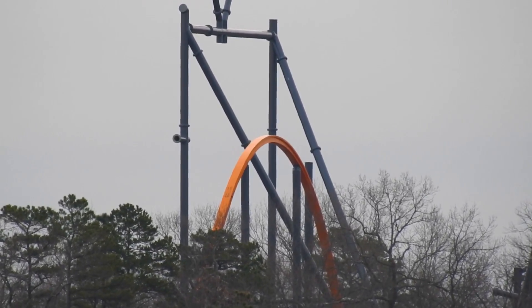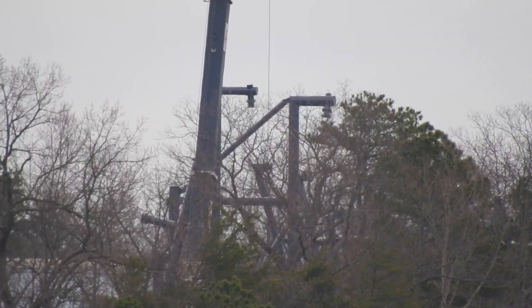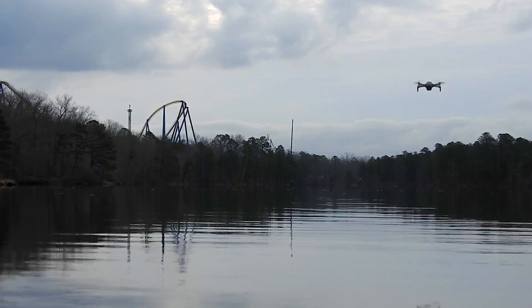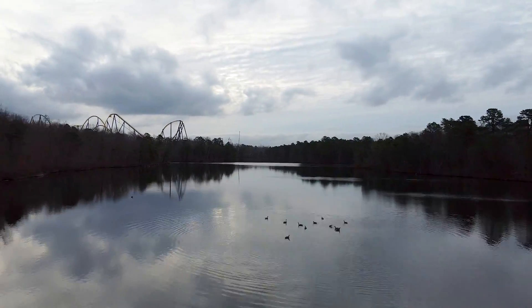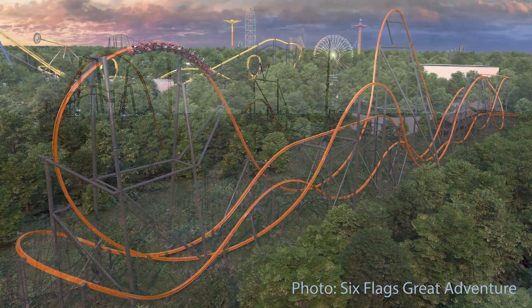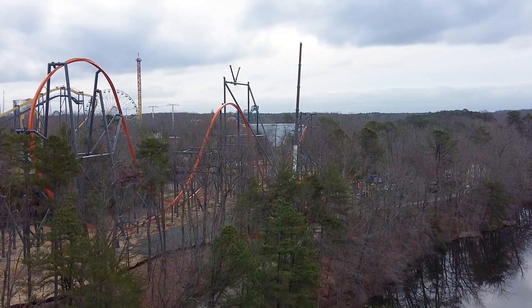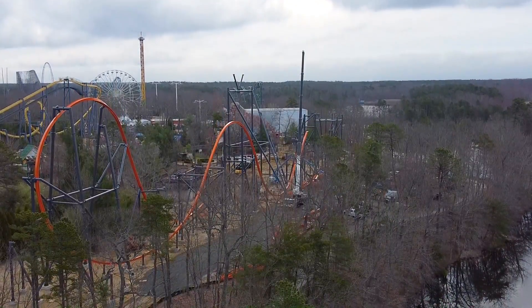Let's go ahead and take the drone over and take a closer look at that wonderful airtime hill and all the other track that's been placed since our last update. A lot has happened in the last six days since our last update, but let's first take a look at the comparison to the rendering — and up we go. We'll point out a lot of things that have been going on aside from all that track work.